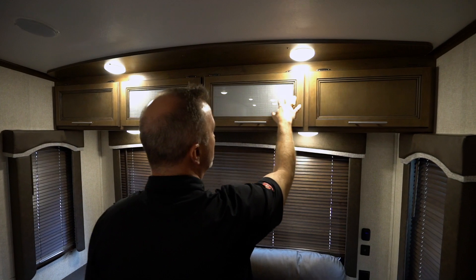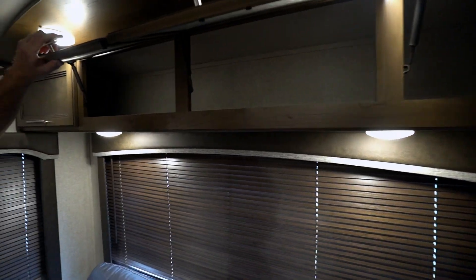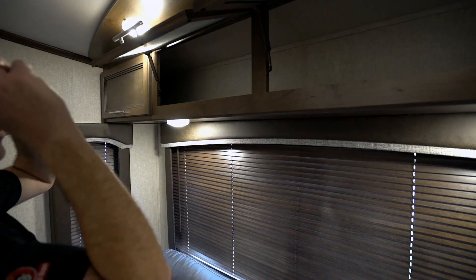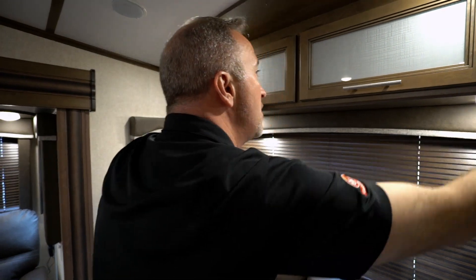You're going to notice with all the storage and accents throughout — solid wood shaker-style cabinets, some with frosted glass inlays, all with brushed nickel fixtures. The ones here in the back are strut-supported, giving you plenty of space for clothes, books, fishing gear, hunting gear, camping gear — whatever you want to put up there.